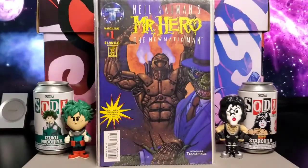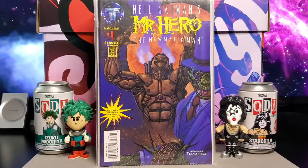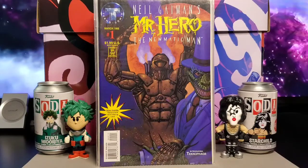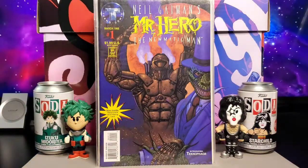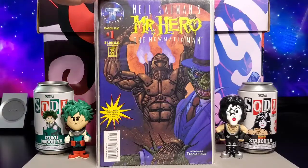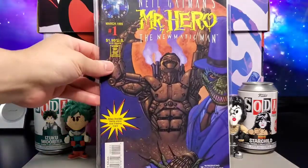Decent cover. Next you get Neil Gaiman's Mr. Hero: The Newmatic Man. Neil Gaiman is a great writer. This is his book, also introducing a Tekno Phase. It came out in March of 1995, issue number one.